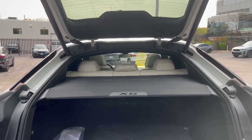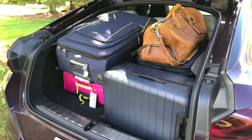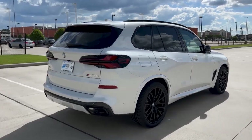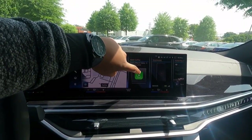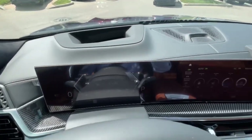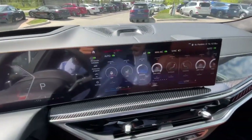Likewise, the X6 has less cargo volume behind the rear seats. In the test, it only had 9 carry-on suitcases back there — the X5 handled 11. Apple CarPlay along with Android Auto are both included in the infotainment system that is standard.